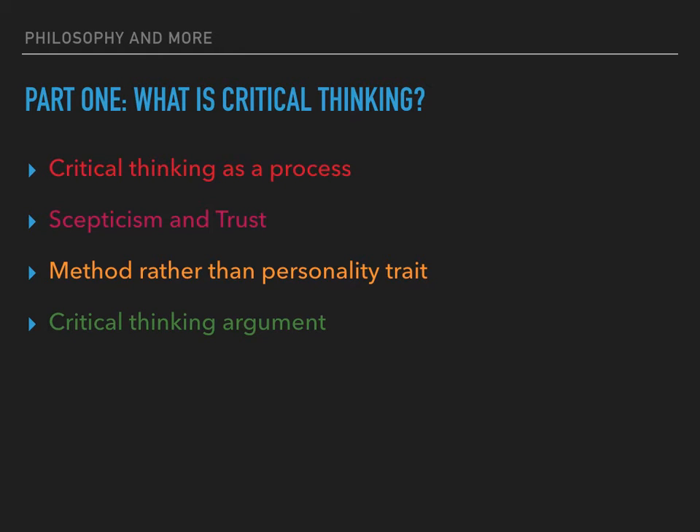Critical thinking is about method rather than personality trait. Some people seem to be more naturally sceptical whilst others find it easier to be trusting — these differences may be because of past experiences or personality traits. However, critical thinking is not all about natural traits or personality; it's about certain methods aimed at exploring evidence in a particular way. Sceptical people can require structured approaches that help them trust the probability of an outcome, just as more trusting people require methods to help them use doubt constructively.